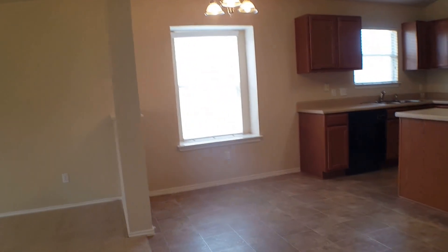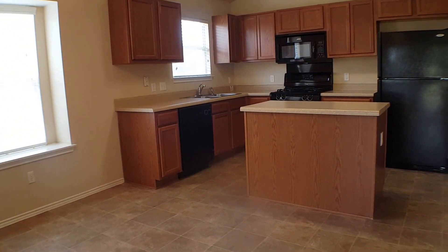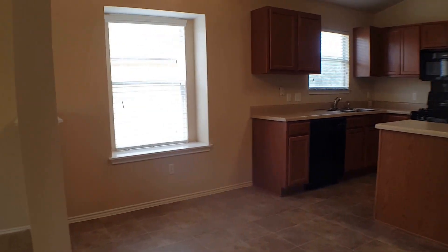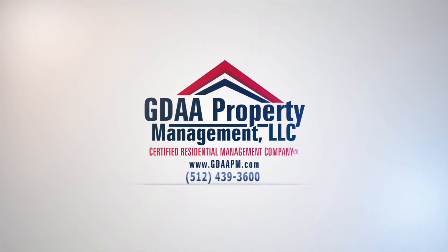And that completes our tour of 2855 Shadow Point in Round Rock. If you'd like additional information or would like to apply for this property, you can visit our website at www.gdaapm.com.